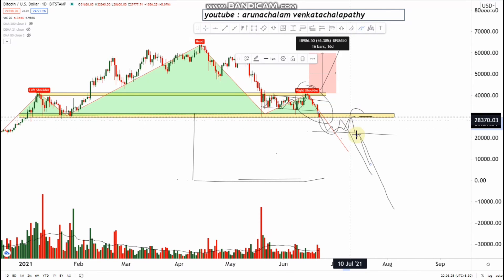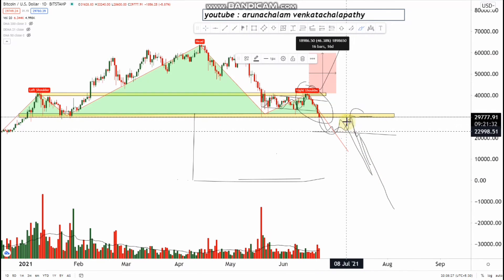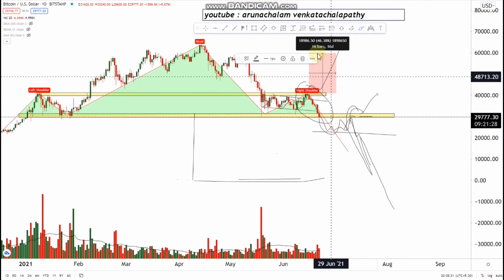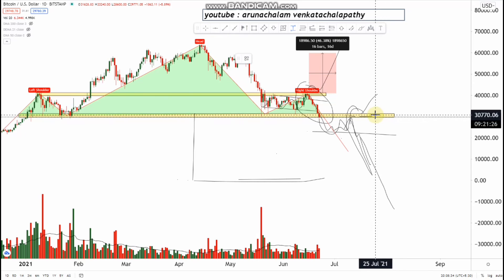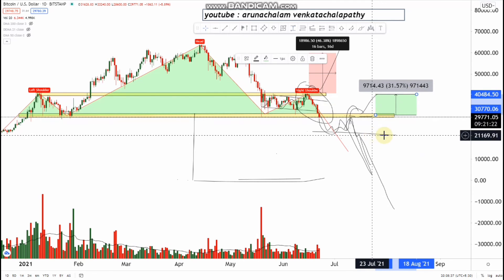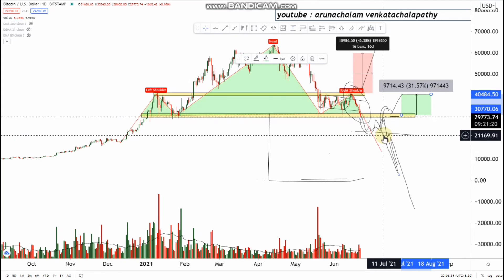After a consolidation, if it moves up to the above resistance range, then we can expect a huge up move — it's around 31 percent from the entry price. Based on this, one can take positions in Bitcoin. That's all for today, thank you for watching.